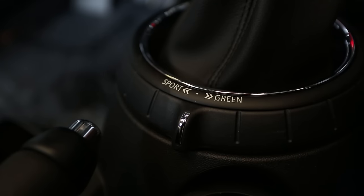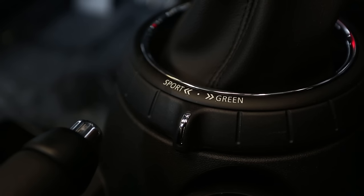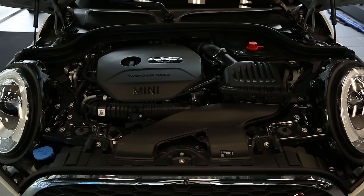Like the other Mini models, the all-new convertible has sport, mid, and green mode standard. The steering, throttle response, and gear changes are all altered with the driving modes. This gives the driver handling and efficiency alternatives when driving.